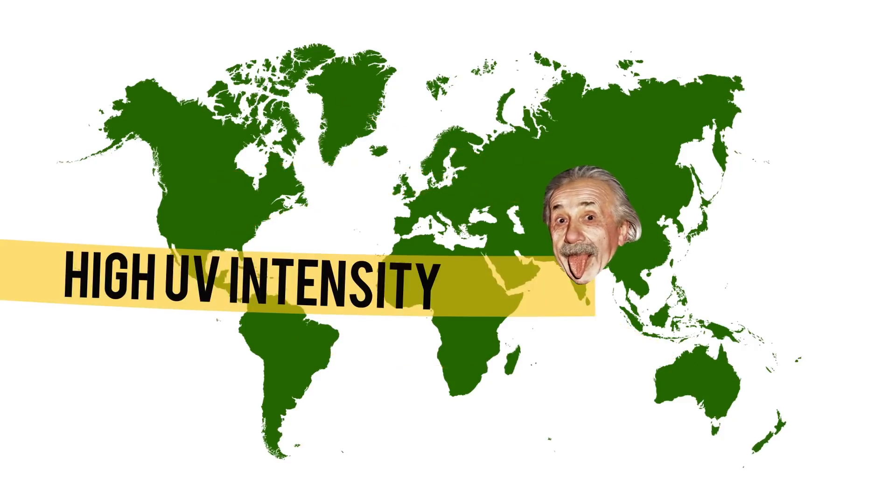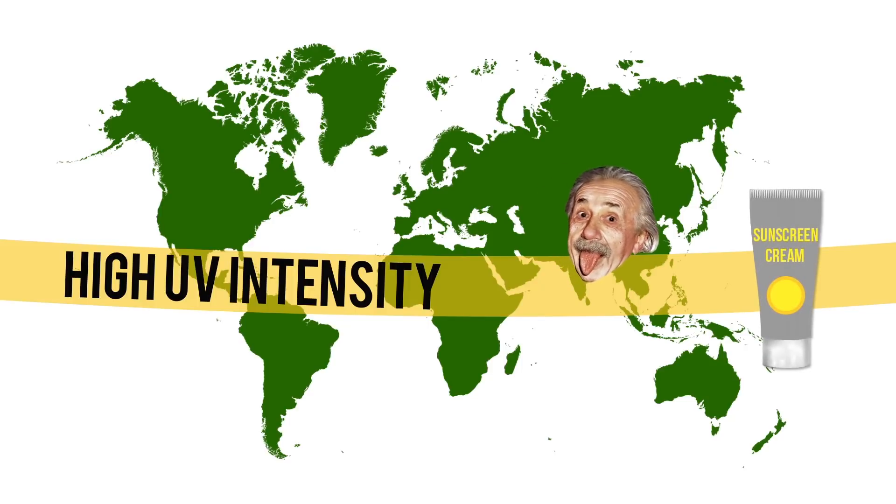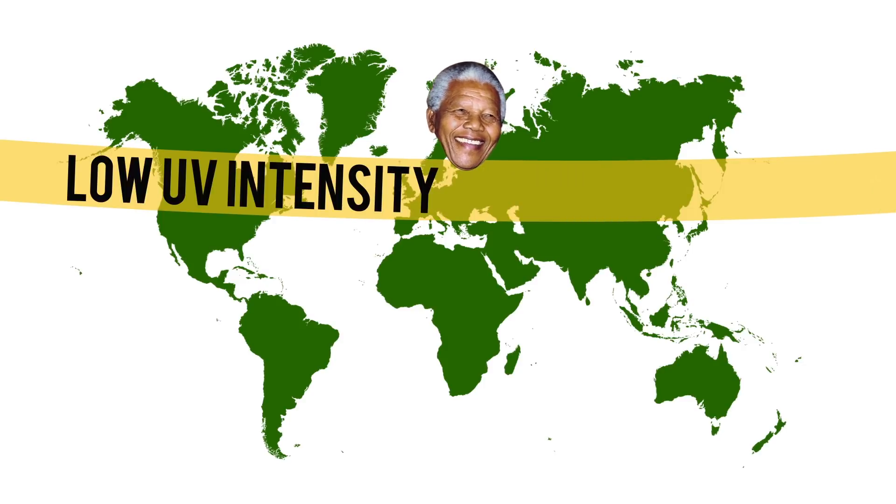People with lighter skin tones living close to the equator need to make sure that they apply extra sunscreen to protect them from cancer. Similarly, people with darker skin tones living in regions with less UV intensity need to make sure that they get their vitamin D through additional sun exposure or other sources. So remember, one skin color is not superior to another.